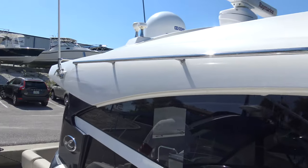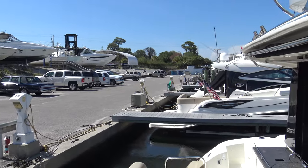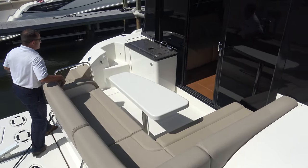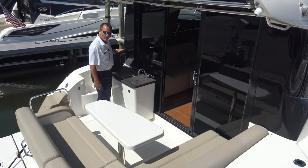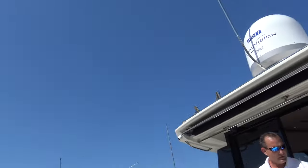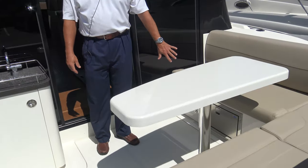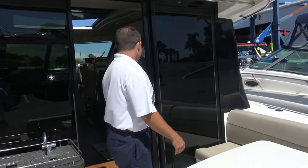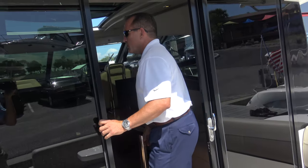Let's take a look inside and go over some other nice features. For entertaining, it's ideal because it gives you a huge aft seating area right here. You do have your sink and a grill as well, and this one has the optional refrigerator — the Isotherm — right here in the cockpit. So if you're hanging out here and want to do some entertaining, you have everything you need, with big large doors going in.